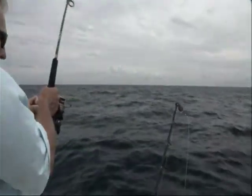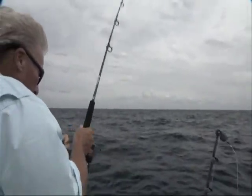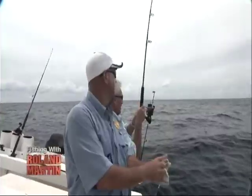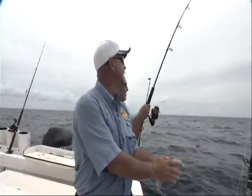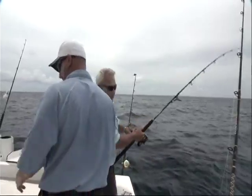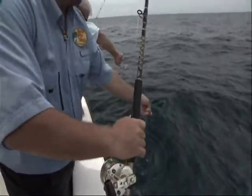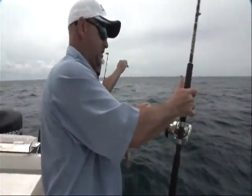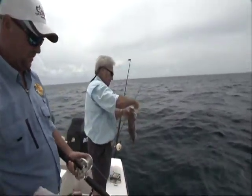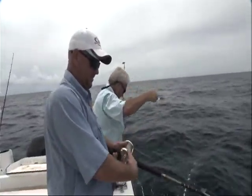I've got one on this jig, but I don't think it's a keeper. The jig is killer — I'll catch as many if not more on the jig. I think the two biggest fish today were on the jig. Jig is a killer deal. I'm going to let him go — he's not quite a keeper. Catch them all sizes on the jig.